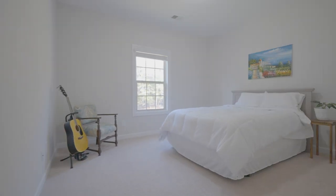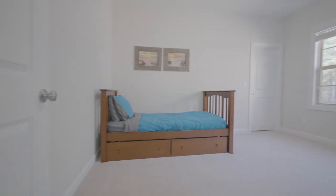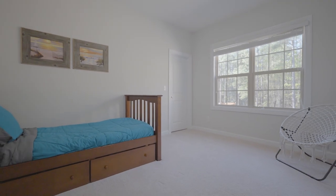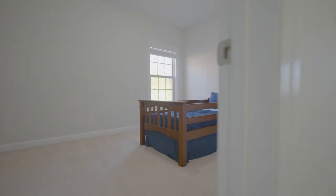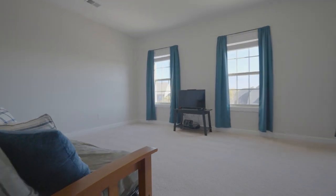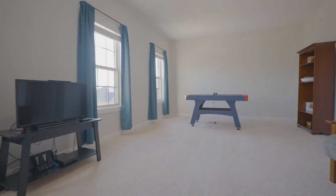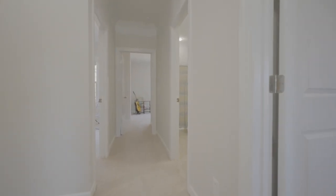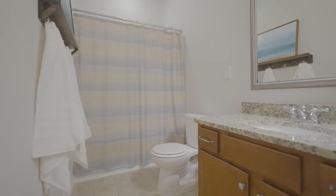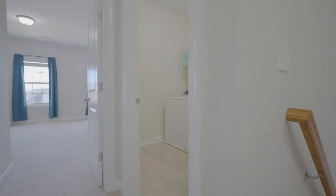The additional three bedrooms each offer a large living space and a private closet. The bonus room over the garage offers a second flex space for an office, playroom, media room, or home gym. Each bedroom shares the hall bath that features a double vanity and tub shower. The laundry room is conveniently located on the second floor and has built-in shelving with plenty of storage space.